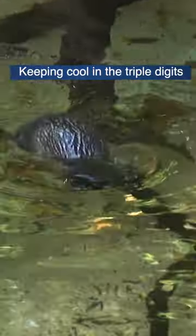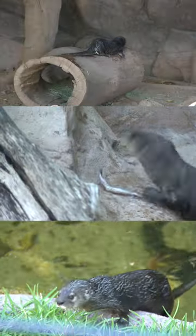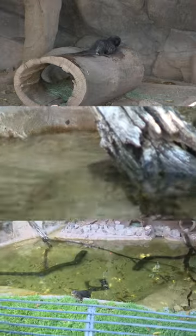It's also a great opportunity for us to watch the otters and see how they're behaving. On particularly hot days like this, we like to check and make sure that they're not showing any signs of lethargy, heat exhaustion, stress, or anything like that.